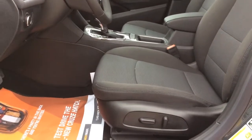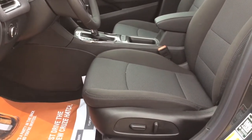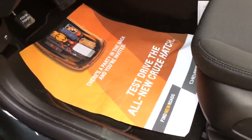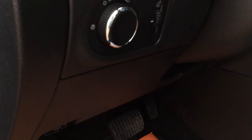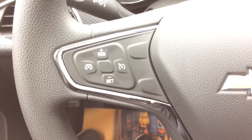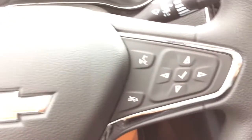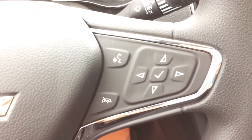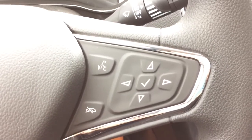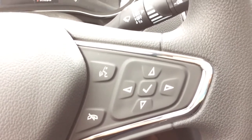Looking at your interior it's the jet black interior with cloth seats. You've got your 8-way power driver's seat. You do have your carpet floor mats as well, and right here you've got your headlight selector. On the left hand side of your steering wheel you'll have your cruise control settings, and on the right hand side you have your Bluetooth and voice commands as well as your vehicle information center controls. These also double as steering wheel audio controls, although you do have audio controls on the back of the steering wheel as well.